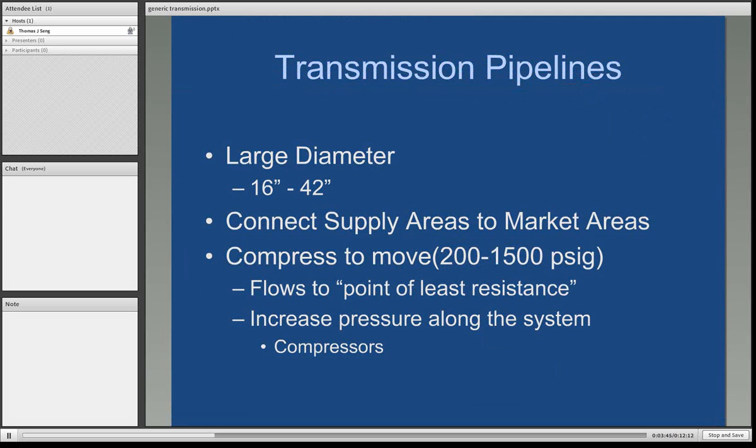So we talked about gathering pipe, which runs from anywhere from about 2 to 6, even 12 inches. Transmission pipelines, because their major function is to connect supply areas to market areas and because they have thousands of supply sources — wellheads, pipelines, processing plants, et cetera — they run in a range of diameter more in the range of 16 inches on the low side to as much as 42 inches on the high side.